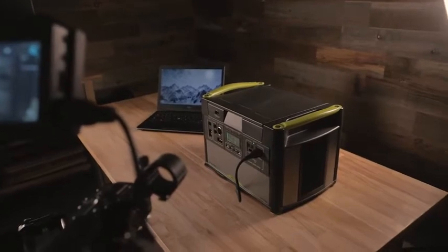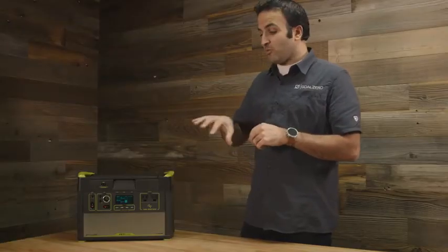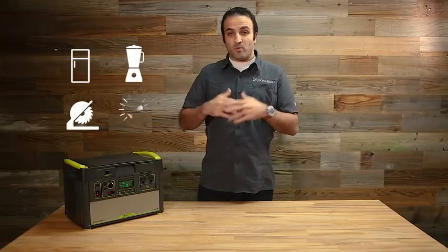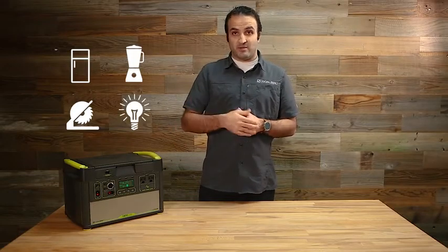A lot of those things don't typically work on inverters even though they look like they should based on the power rating. What our multi-stage surge protection does is adapt to the thing you plug in and open it up as much as possible, so you get the most compatibility with AC-powered products.